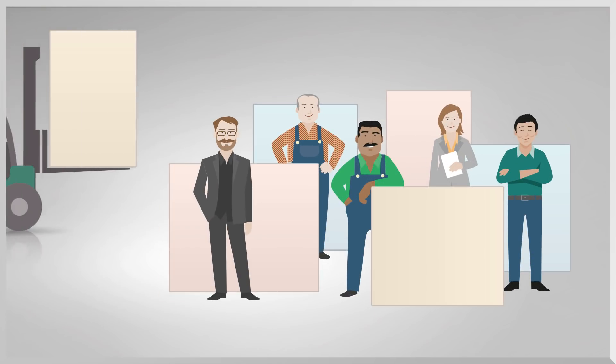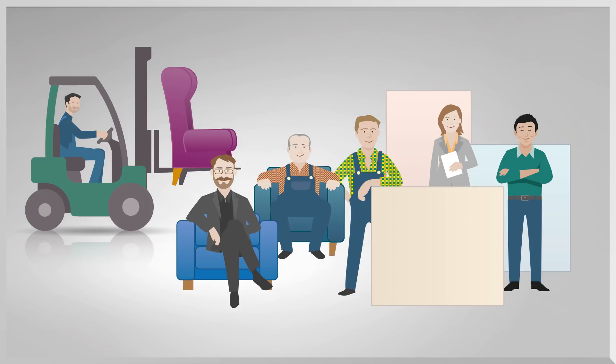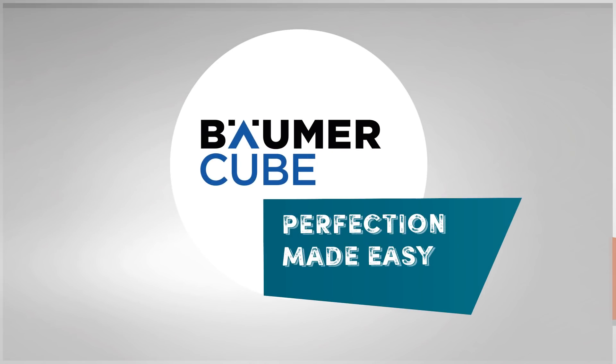That's why at Feel Good Furniture, we all do a great job, as diverse as our staff may be. Thank you Boimer Cube. Boimer Cube — perfection made easy.